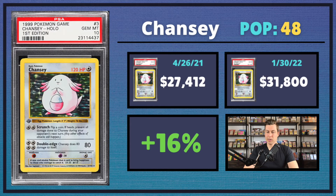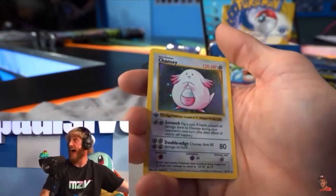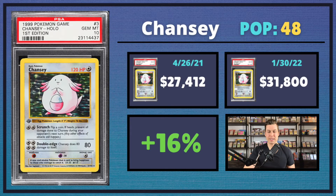Next up, we have the very iconic low pop Chansey. Everybody knows this card is low pop because of Logan Paul's reaction when he pulled it in his first box break. A lot of people knew it was low pop before that, but the attention has really helped drive up its price. Coming in at just a pop of 48, this one sold for more than the Blastoise and Venusaur, coming in at $31,800 — a 16% uptick. Beautiful artwork.